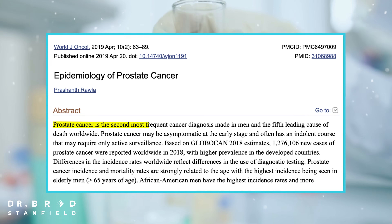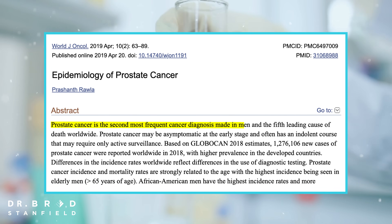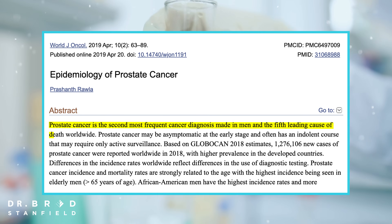Prostate cancer is the second most frequent cancer diagnosis made in men and the fifth leading cause of death worldwide. Not exactly a happy video introduction.